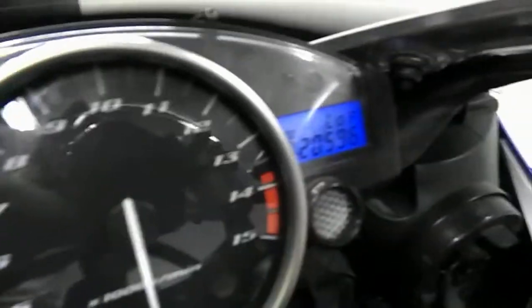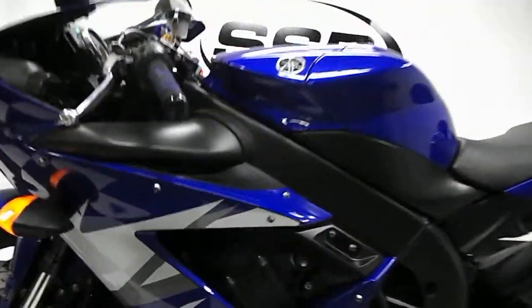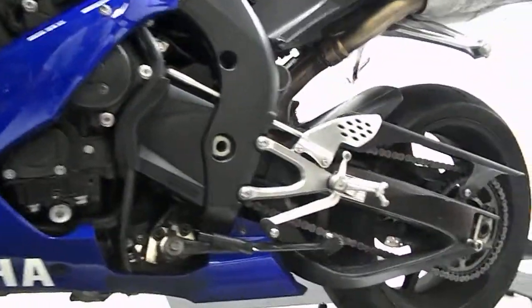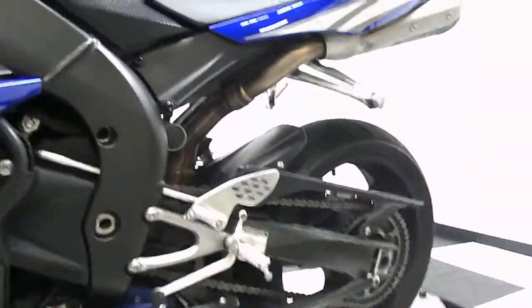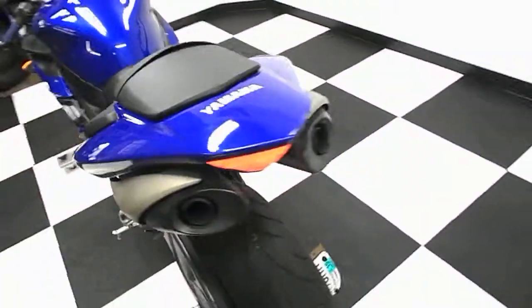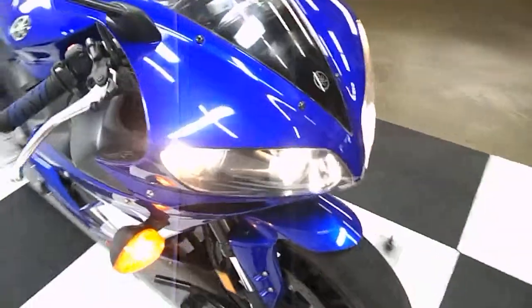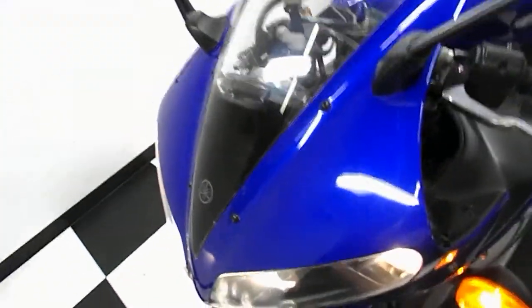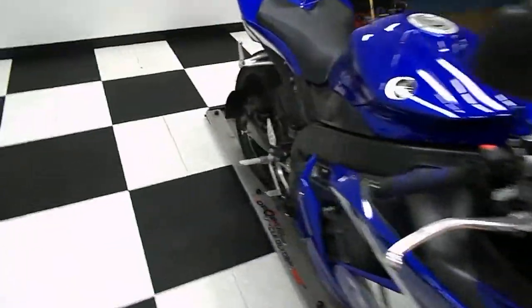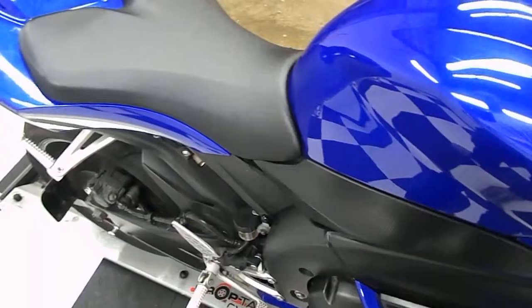Let's go ahead and start this baby up and show you the exact mileage. That was correct — it's 20,596. You can see it there. It fires right up.